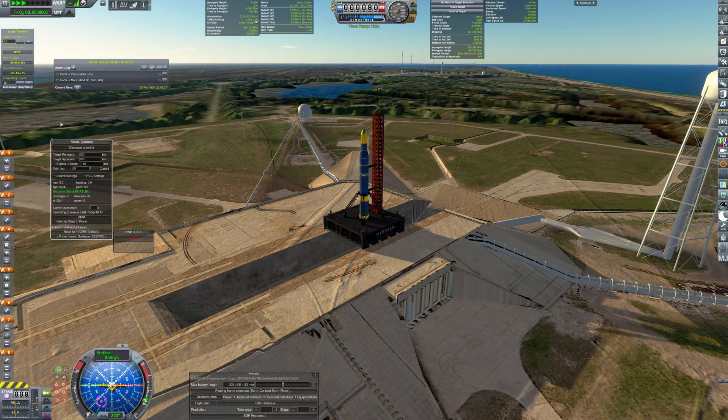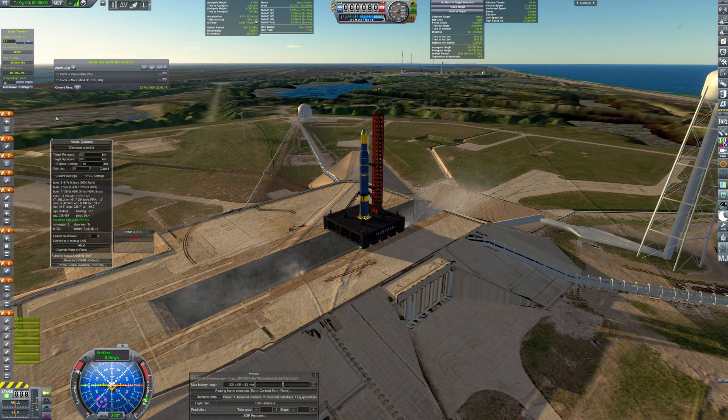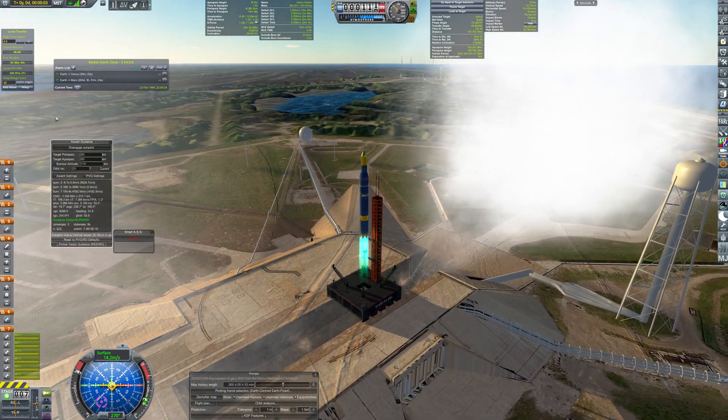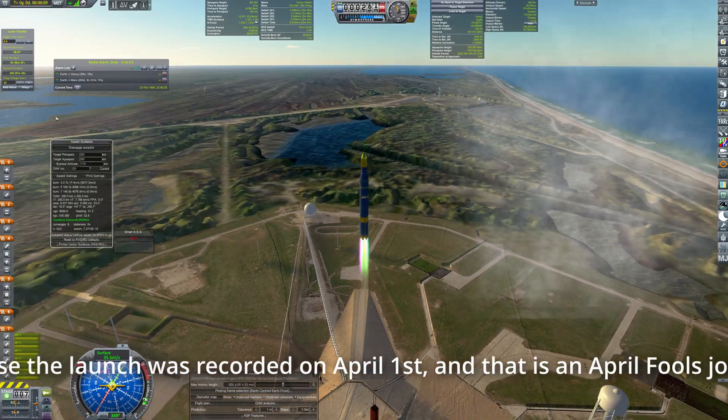Now we set our sights on the first interplanetary mission, to Venus. Perun lifts off from the launch pad on top of colorful plumes, the effect of some amusing engineers adding food colorant to the rocket fuel.